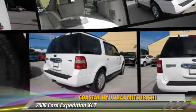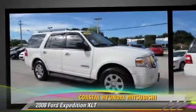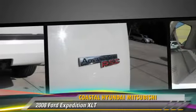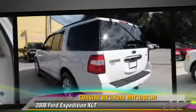The 2008 Ford Expedition XLT, powered by a 5.4 liter 8 cylinder engine, this vehicle is well equipped. This Ford features privacy glass, towing package, and tilt wheel.